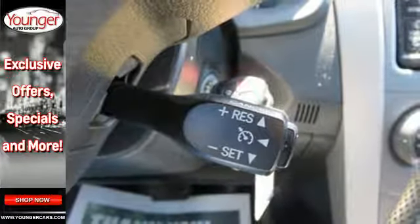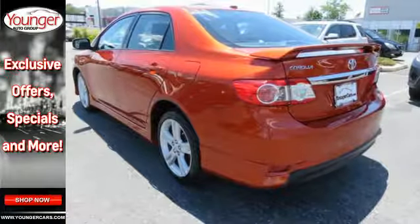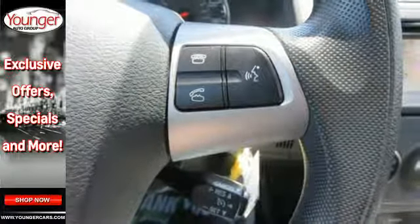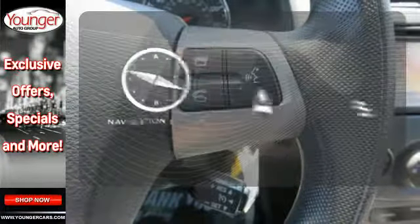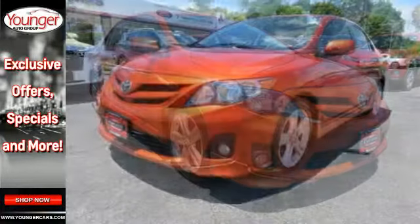And you'll get a CD player, keyless entry, and power windows, locks and mirrors. The air conditioning and tilt and telescoping steering wheel will keep you comfortable. Feel confident getting from point A to point B with the navigation system. You'll get there in the Corolla.